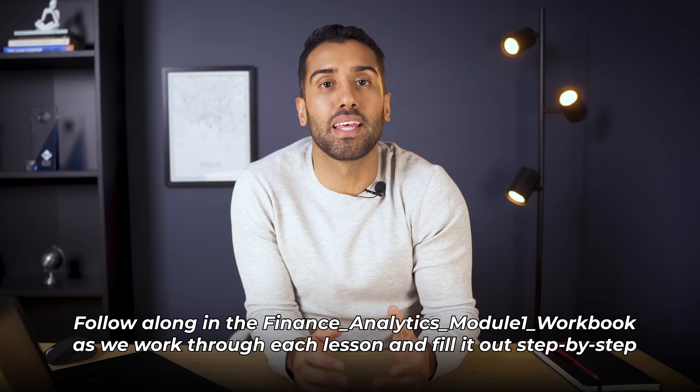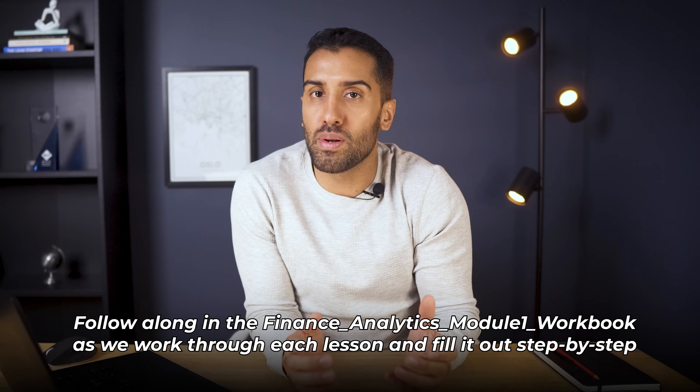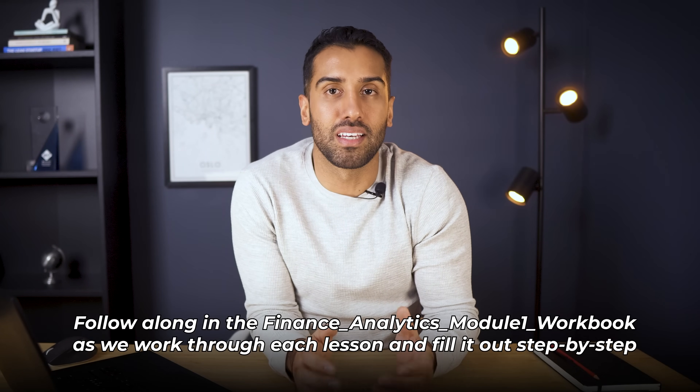Welcome to the Finance Analytics Project. Before we do anything technical, we need to start with the business. Because every meaningful analytics project begins by understanding who the company is, how it makes money, and what challenges it faces.